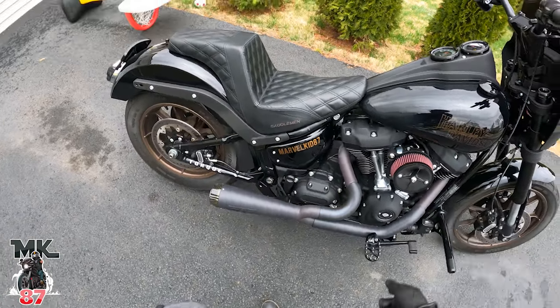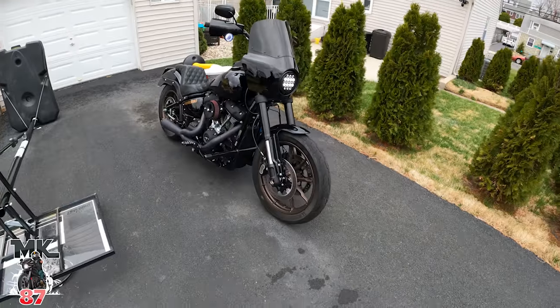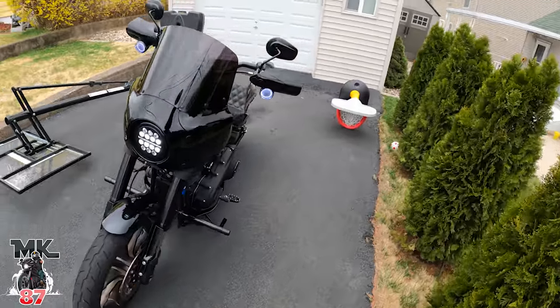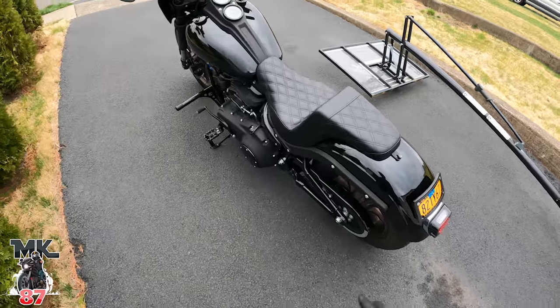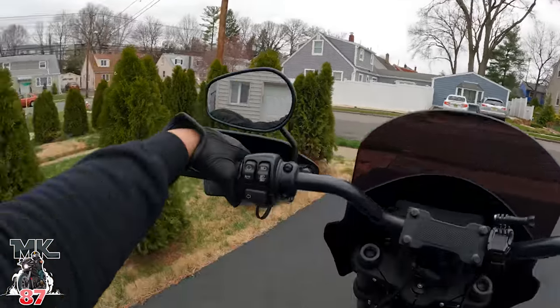She's filthy dirty — gotta give her a nice wash. Not this weekend because I've got a bunch of stuff planned for Easter with the family, but next weekend for sure.